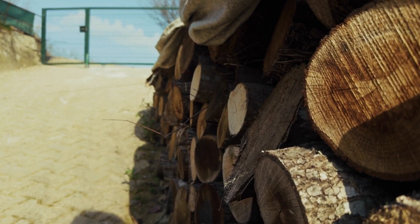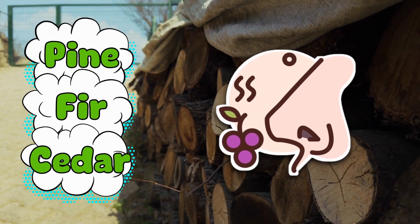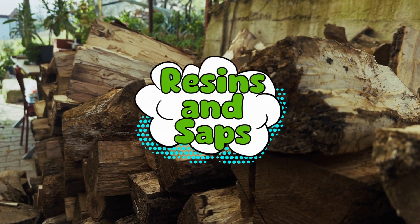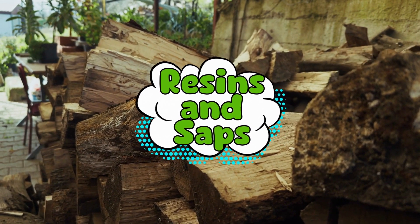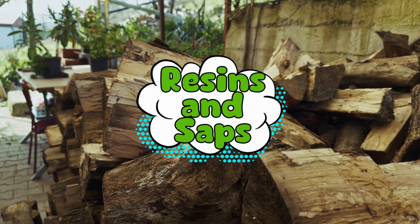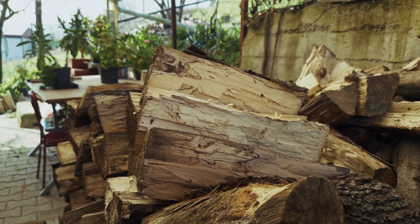If you're burning softwoods like pine, fir, or cedar, your fire probably smells amazing — but you're also adding another layer of combustive chaos to the mix. These woods are full of resins and saps that burn like jet fuel. When heated, resins don't just evaporate quietly — they vaporize into flammable gases that can ignite with an enthusiastic BAM. If you've ever tossed a pine log into the fire and watched it sound like it declared war on your marshmallows, that's why.